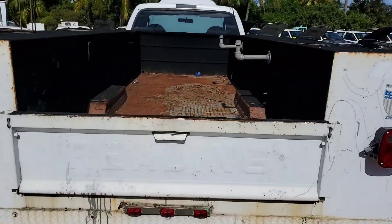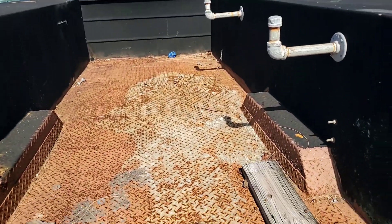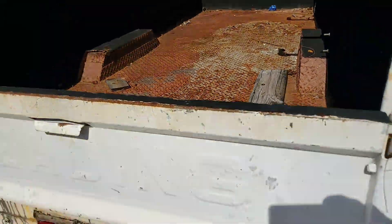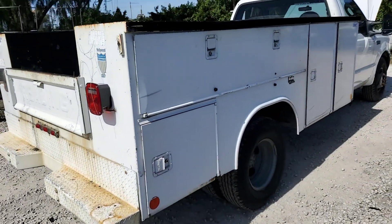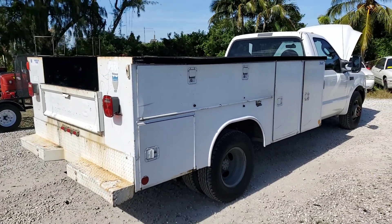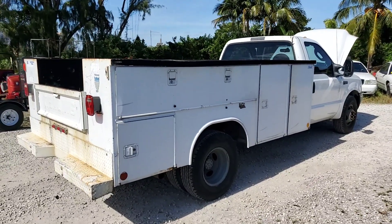The bed has some surface rust. The rear bumper is good. The utility bed looks good on this side, though it has a few more scratches and dents on the other side — this side looks better.